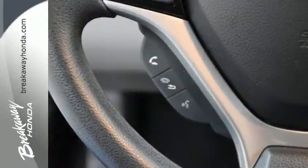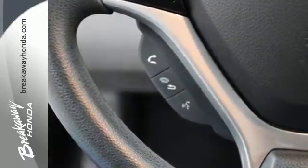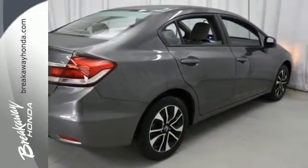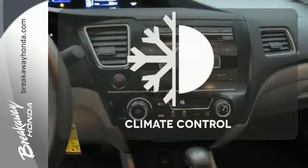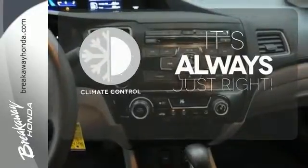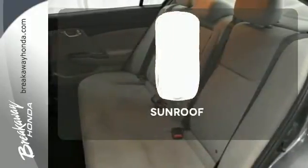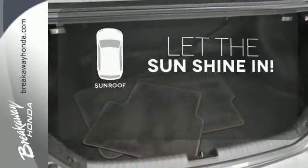Safety is also a top priority, with features like anti-lock brakes with brake assist, stability and traction control, and multiple airbags. Set it and forget it with the climate control. Hindsight is 20-20 with the backup camera. Let the sunshine and fresh air in with the sunroof.